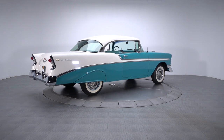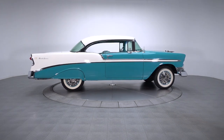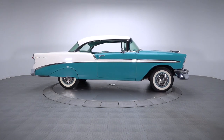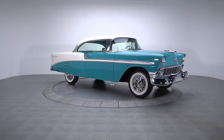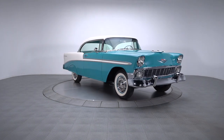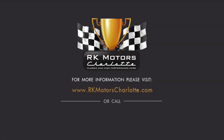If you're looking for a premium example of an infinitely collectible car, this sweet Bel Air is a great choice. Featuring correct power, correct colors, and a fresh concourse-level restoration, it's the kind of classic that provides an excellent mix of equity and pleasure. For more information, call, click, or visit RKMotorsCharlotte.com.